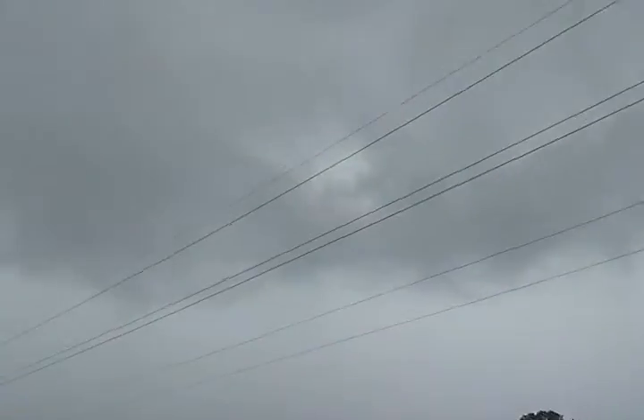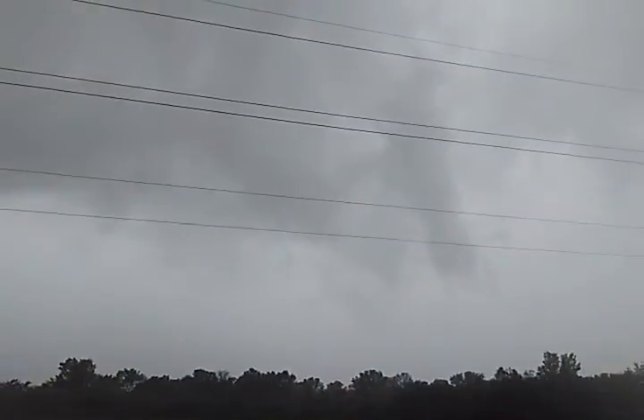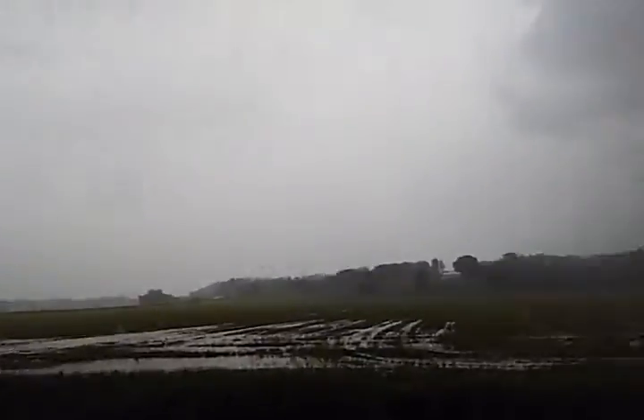I don't know what this is that I'm seeing, but there is definitely some ominous stuff in the sky here. The wind is all blowing that way, so I'm going to guess that that's probably the rotation.